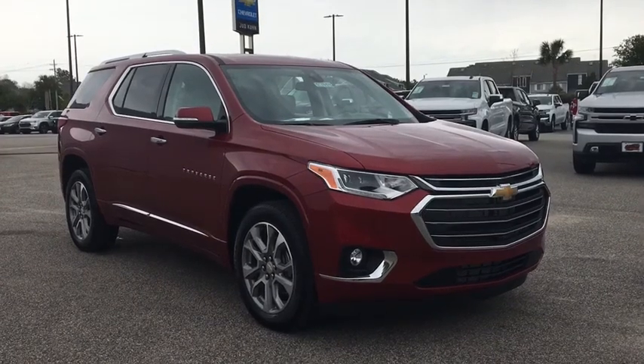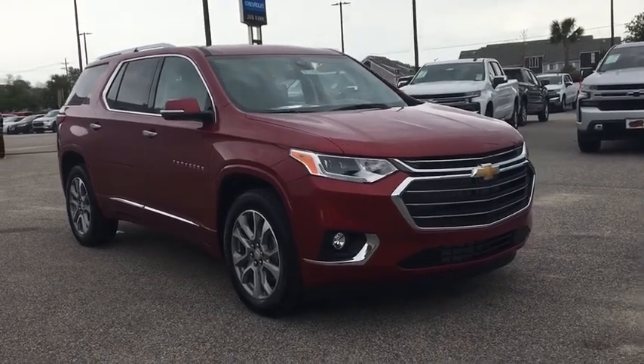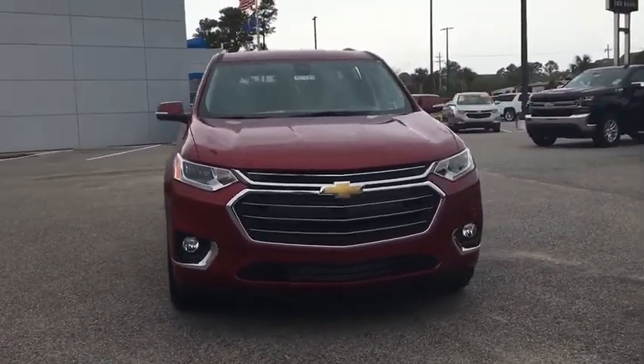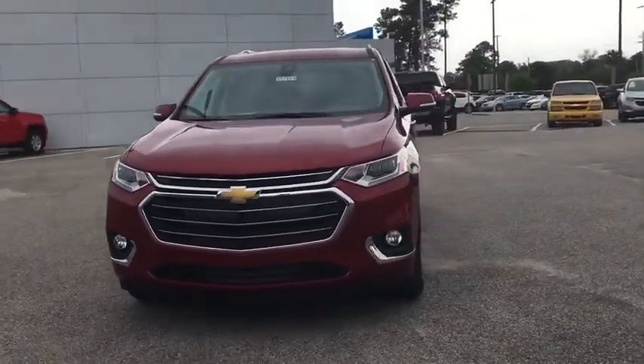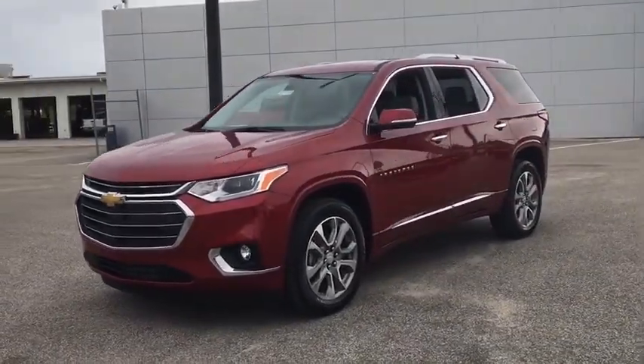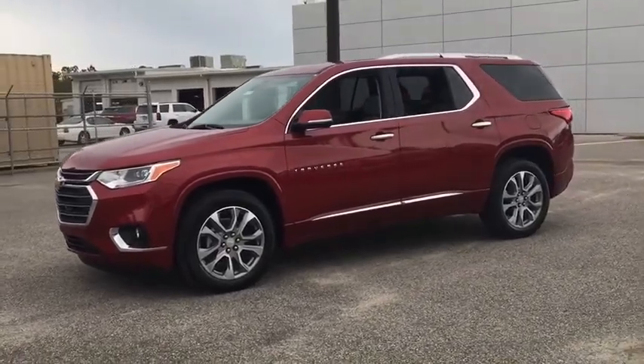Come test drive the 2020 Chevrolet Traverse. Chevy Traverse is more stylish than minivans and far more fuel and space efficient than truck-based SUVs. Crossovers like the Traverse are excellent family vehicles. Here are some of this vehicle's great options.